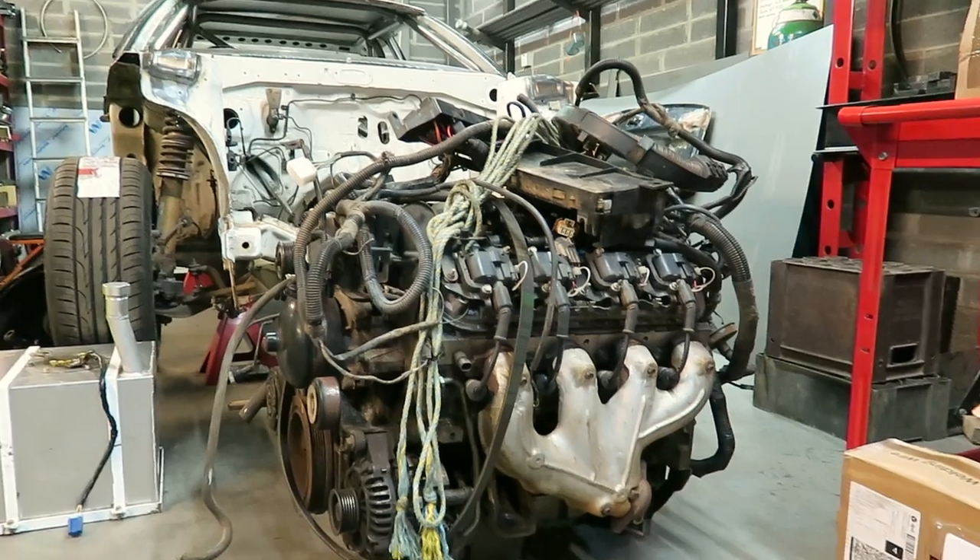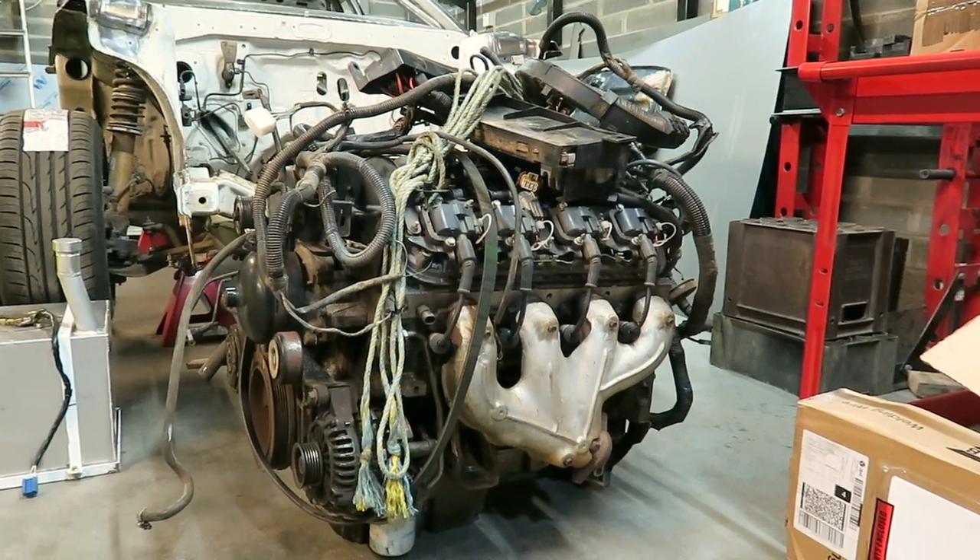Same on the passenger side. This is the big V8 LS1 lump which we'll be fitting.